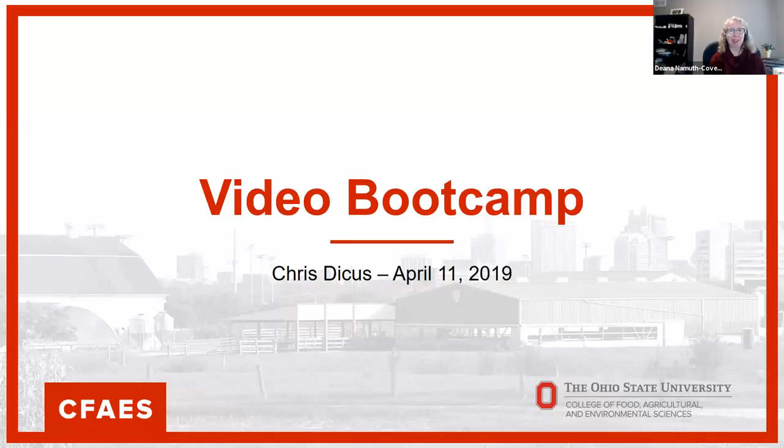Welcome everyone. Thanks for joining us for our second boot camp — hopefully you watched the first one or were with us live. Today we have with us Chris Dykus, senior systems specialist with OCIO Customer Solutions. He's going to talk about the next step in video, some editing topics, and for those in Research Services, he'll give a tour of the studio space in Worcester.